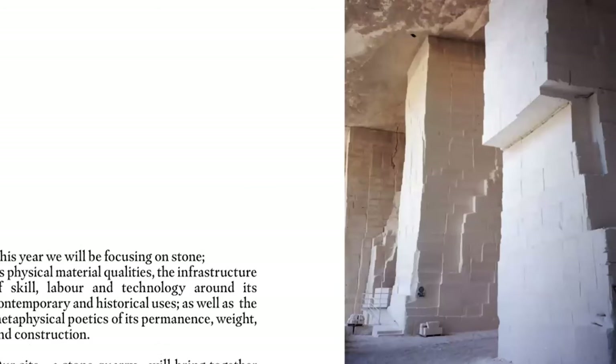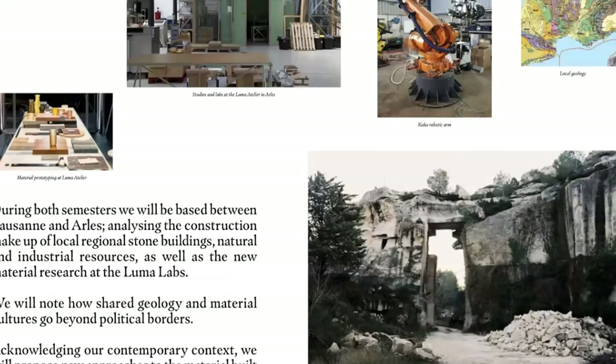Stone's physical material qualities, the local infrastructures of skill, labour, technology, and its historical and contemporary uses. Originally we wanted to focus on a quarry in France, but that had to change. The idea of being based in a quarry is really exciting — being at the source of where the material is coming from, with all the skills and labour in close proximity to it. We had to adapt our brief as COVID continued, but the core idea was the same: looking at the context and materials of stone.